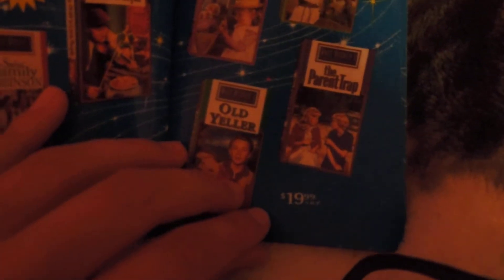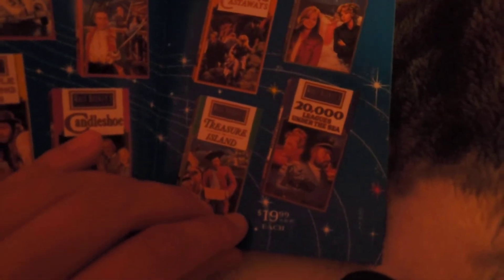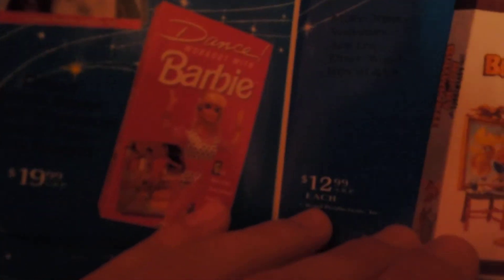And more classics like Old Yeller, The Parent Trap, The Story of Robin Hood, The Love Bug, Kidnapped, Freaky Friday, and Sing-Along Songs — Be Our Guest, Mickey and Goofy, DuckTales, TaleSpin, Winnie the Pooh, Jungle Book, Fantasia, and The Adventures of Rocky and Bullwinkle.